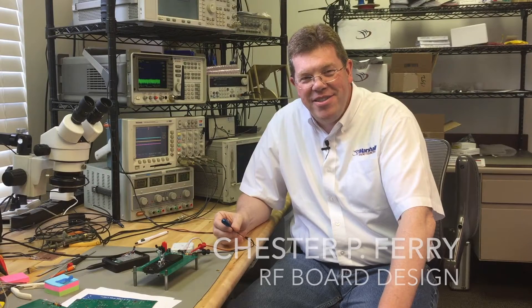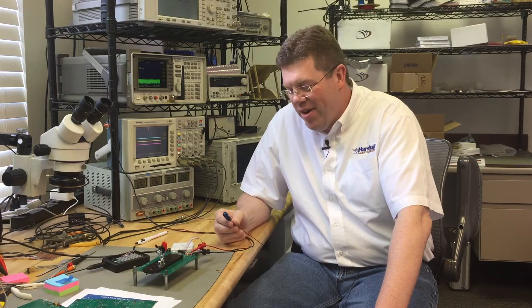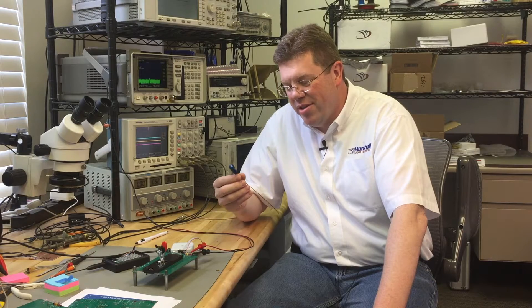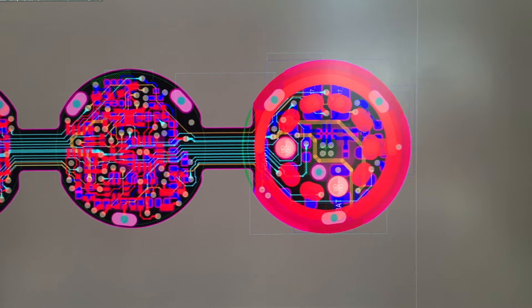Hi, I'm Chet Ferry, Senior R&D Manager here at Marshall Radio Telemetry. I have to say that I have never ever seen or been involved with a design where tolerances are so tight and dimensions are so tiny as this. Inside here,